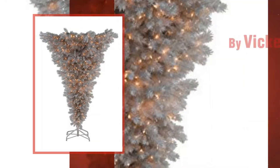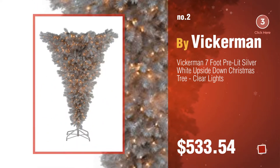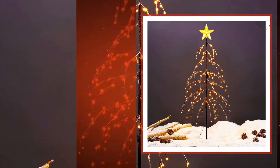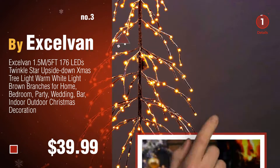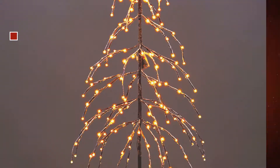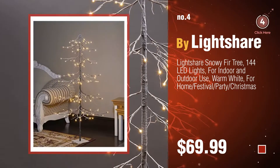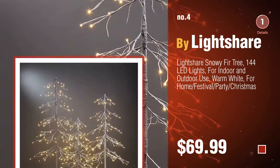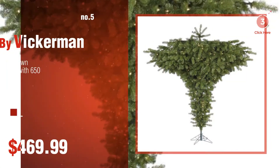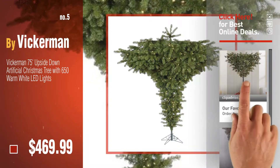Number two by Vikerman. Number three by Excel Van. For more great Christmas gift ideas and deals, click the circle. Number four by Lightshare. Number five by Vikerman. Find these upside-down Christmas tree adapters 70% off by clicking the circle.